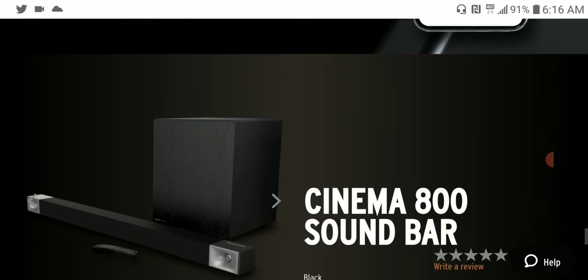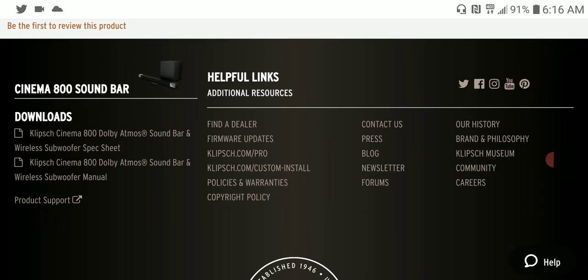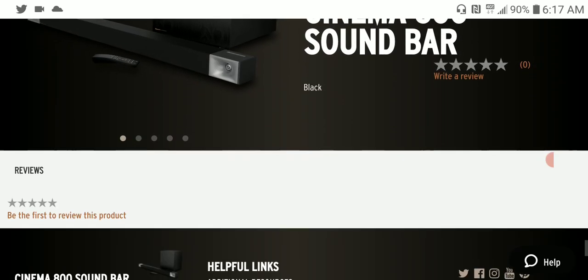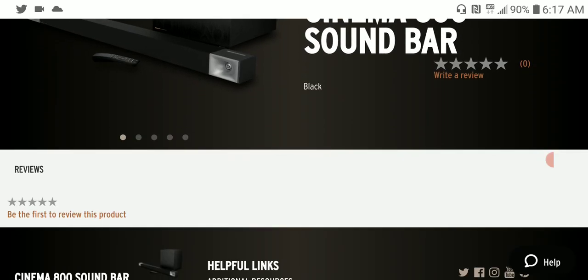If you are interested in these units, do subscribe to our channel, like our content, and follow us on social media. See you next time.